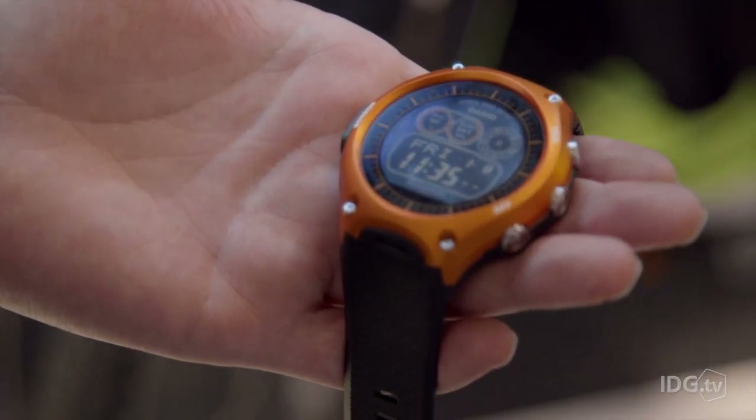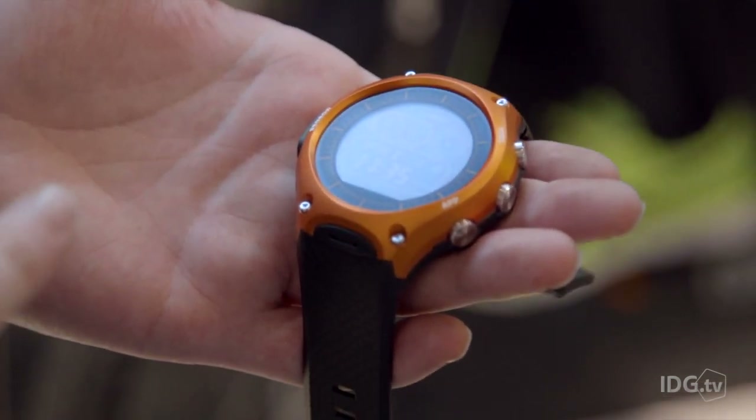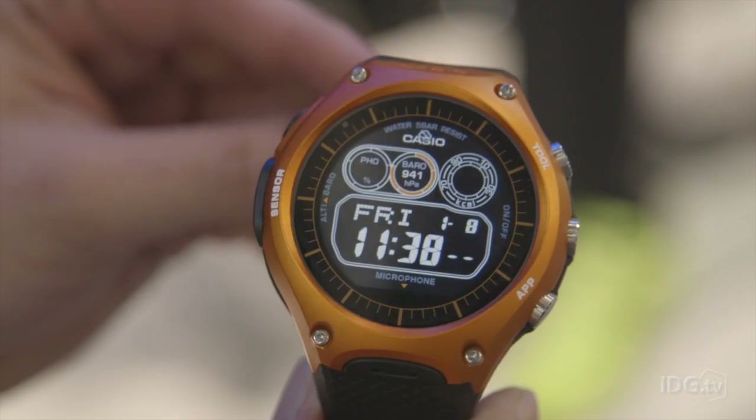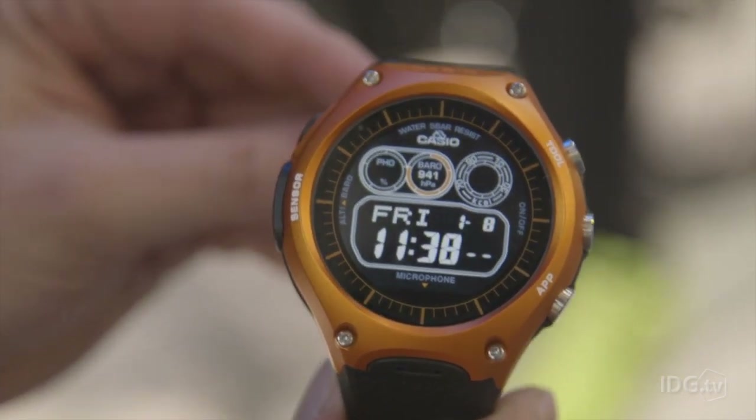It's the first smartwatch that's actually waterproof to 50 meters, includes a built-in microphone for taking phone calls, and it also packs in Android Wear — your standard Android Wear apps — so you get your notifications and calls, all through to the watch.